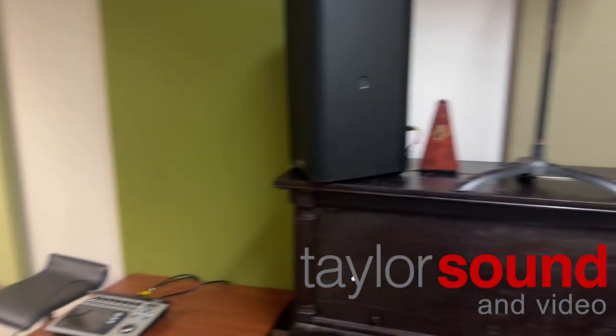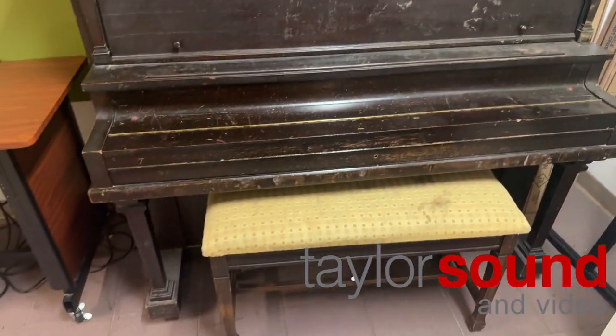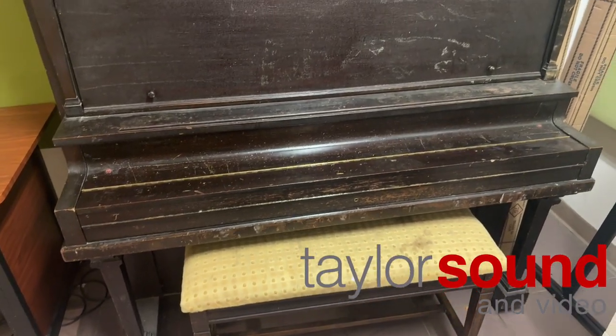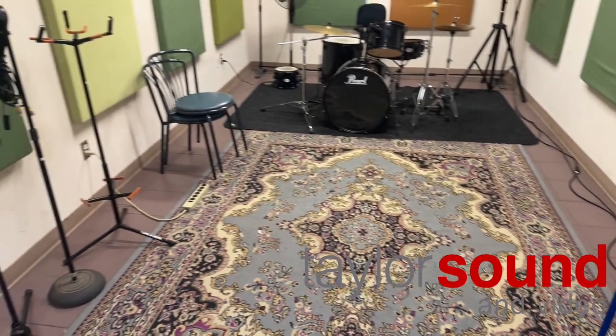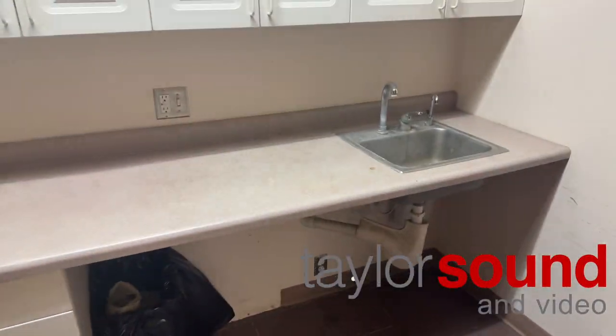It also comes with some music stands. There is a piano in here — I do not guarantee that it's in tune; it's probably pretty okay but not perfect. Some stools, a guitar stand. There's actually a sink in this room too.